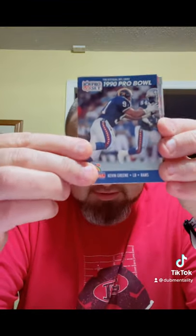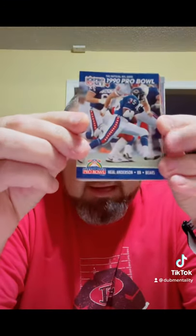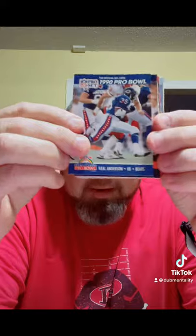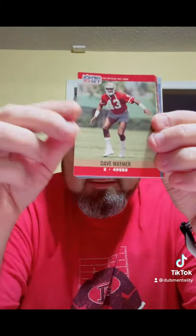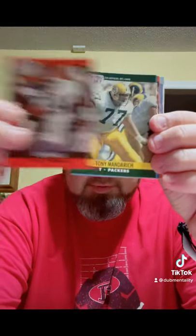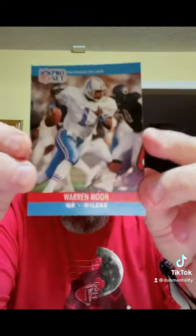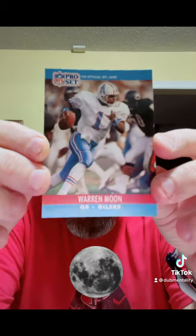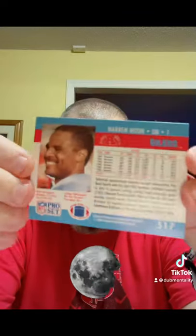So you've got the Pro Bowl cards — this was Kevin Green. You've got another Pro Bowl, Neil Anderson, who was a stud for the Bears. Trace Armstrong, another Bear. Dave Wehmer for the Niners. Kevin Mack for the Browns. Tony Mandrich, a top pick. Warren Moon — take a quick look at Moon. You can see the blue and red team color borders, the name and position down at the bottom.